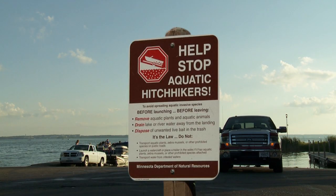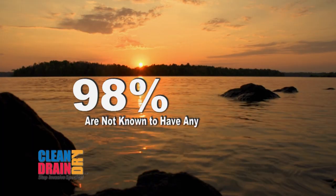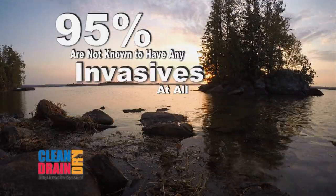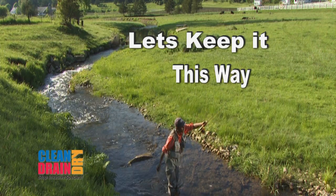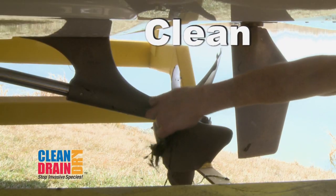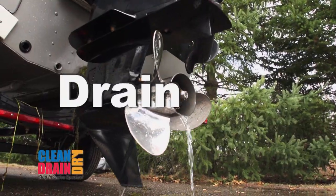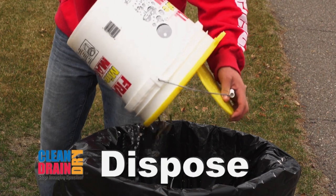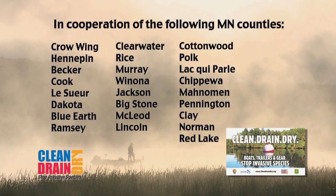Because boaters know and follow Minnesota's aquatic invasive species laws, 98% of lakes are not known to have any zebra mussels, and 95% are not known to have any kind of invasive animals or plants. Let's keep it this way. Clean aquatic plants and animals from boats, trailers, and equipment. Drain all water, including from the motor, and keep drain plugs out during transport. Dispose of unused bait properly. Together, we're preventing the spread of aquatic invasive species in Minnesota.